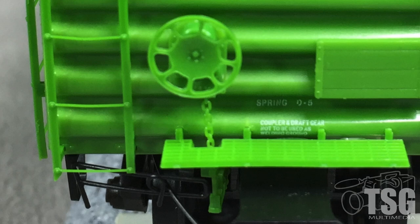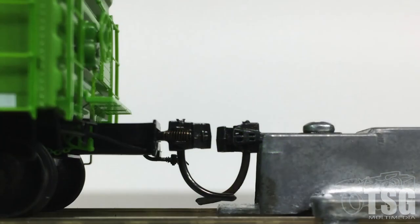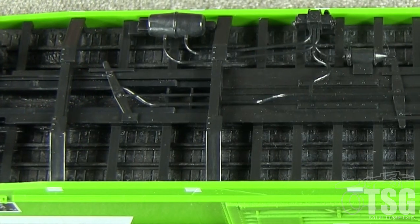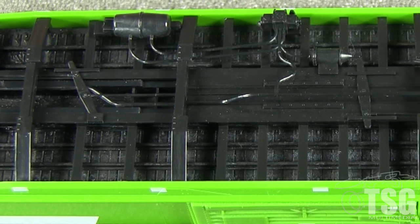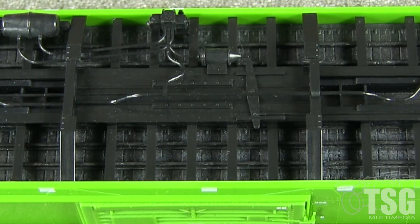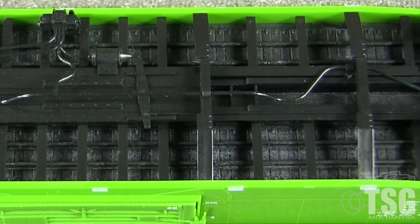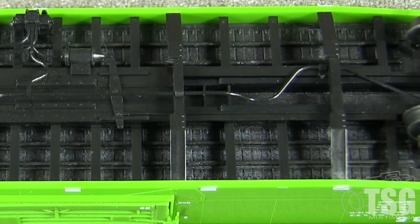The B end also has a delicate brake wheel and chain. The car has Kato scale couplers on both ends, and both couplers are high according to Kato's own height gauge. The underside of the car has full brake rigging. The side-to-side bracing under the car sticks down farther than anything I can see in the prototype photo. The general arrangement of the brake components seems correct as far as I can tell.